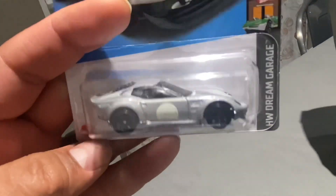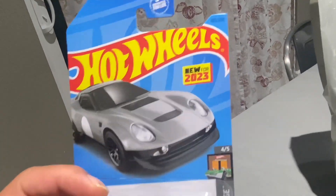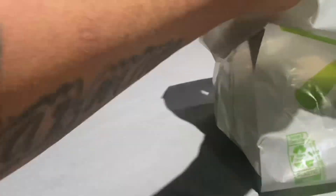The El Segundo Coupe. I really like this one, this fantasy car. New for 2023, of course. I think I got a couple of those.